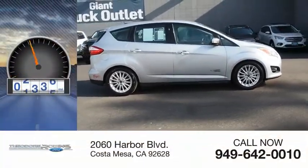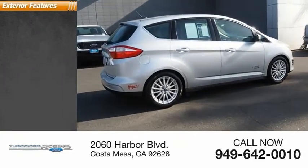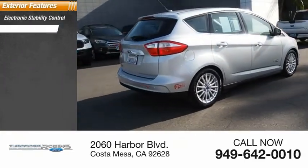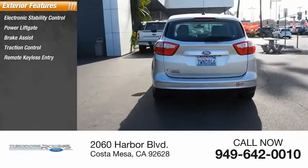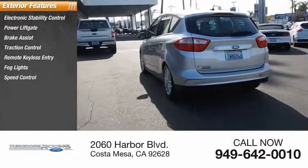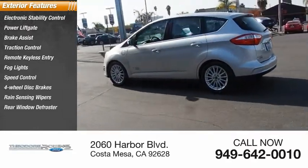This vehicle has less than 55,000 miles. Here are some of this vehicle's great options: electronic stability control, power lift gate, brake assist, traction control, remote keyless entry, fog lights, speed control, four-wheel disc brakes, rain-sensing wipers, rear window defroster.